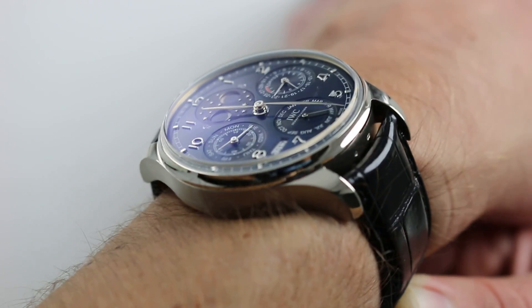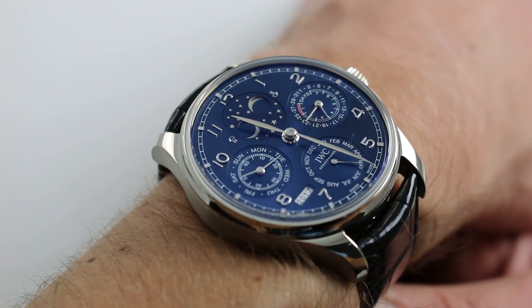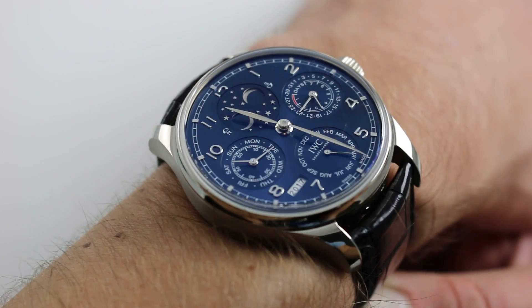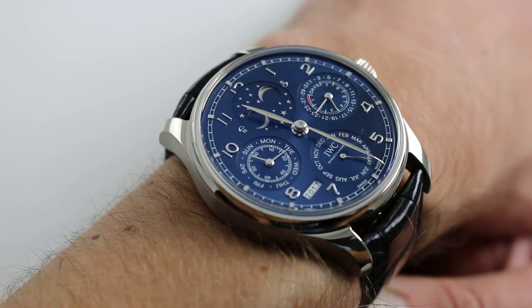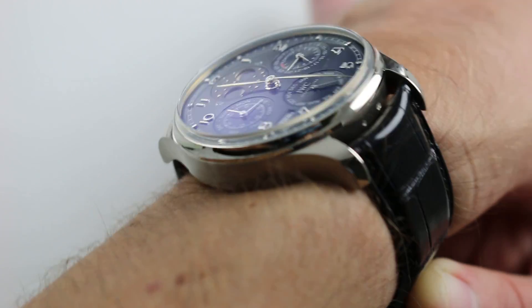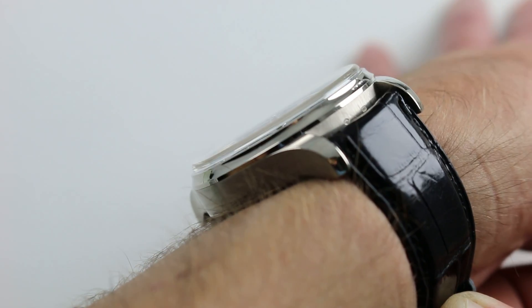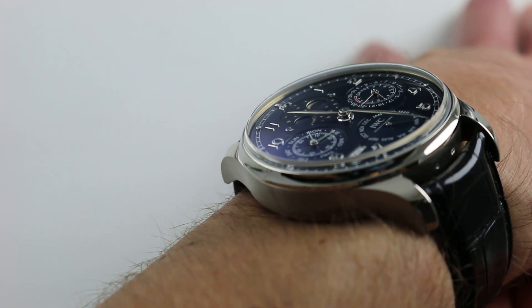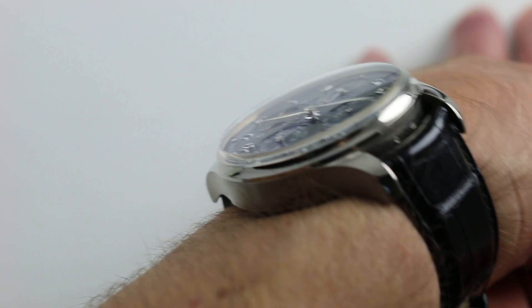This watch is simply dripping with riches — it has it all. In terms of aesthetics and dimensions, let's talk about the size across the wrist: 44 mm across the round of the case, not including the crown. It's a Portuguese, so it's supposed to wear large. Mission accomplished. It's also 15 mm thick, which is actually not as thick as you might expect given the layers of complexity, power reserve, and automatic winding.